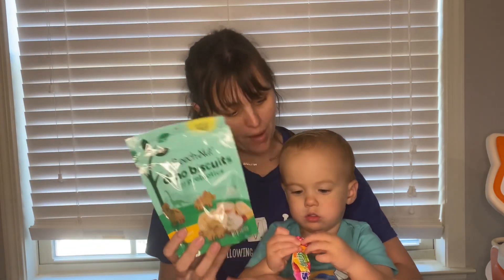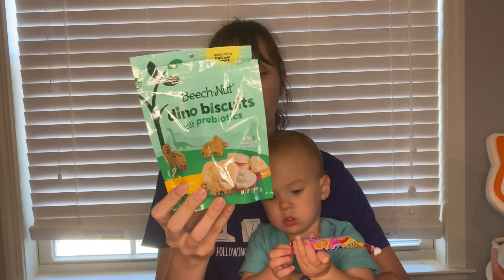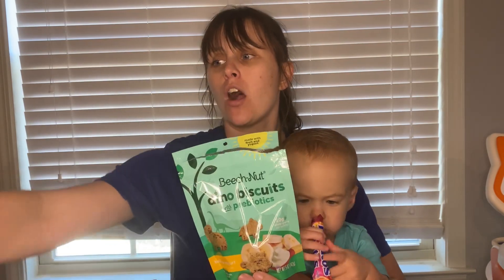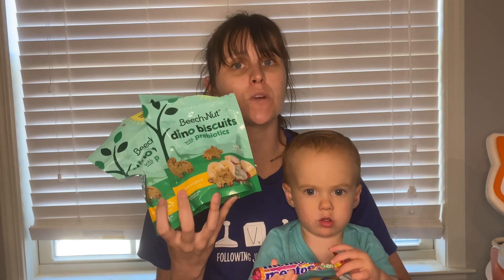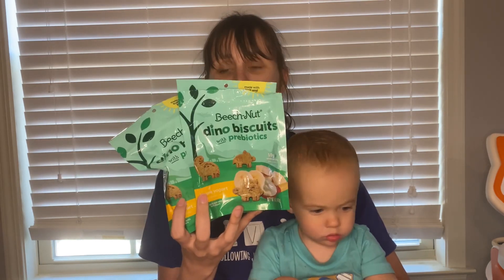Next deal is a deal for Braxton. It's on the Beach Nut Dino Biscuits with Prebiotics. These are $3.48. We have an offer on Ibotta for $2 back — I picked up two bags. And we have an offer on Fetch Rewards for 1,000 points back, which is equivalent to $1 back. Makes them just $0.48 a bag.